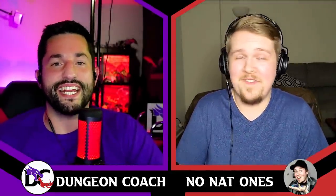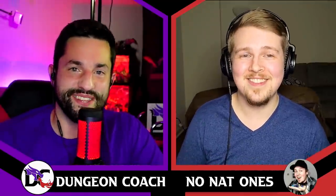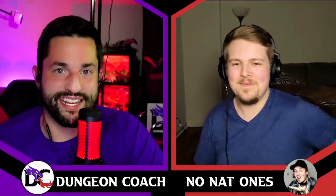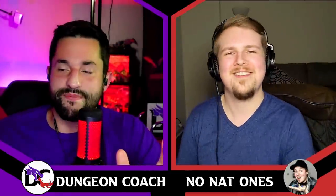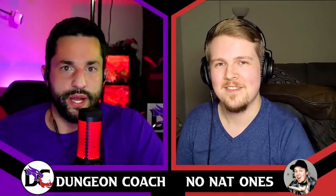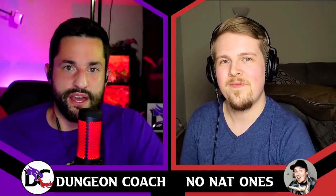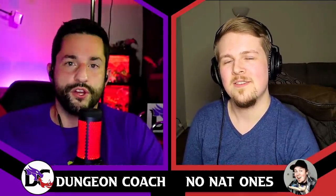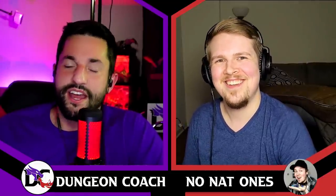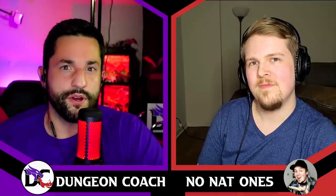Thank you to NoNat1s for coming in and sharing your Pathfinder expertise with us. We're continuing this conversation over on his channel, where we dive into homebrewing for any game — not specifically D&D or Pathfinder, but how to homebrew your games in general.